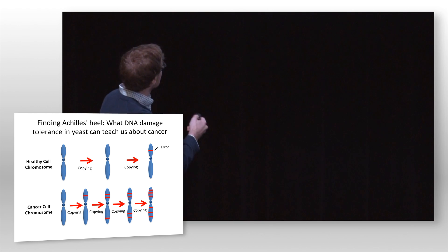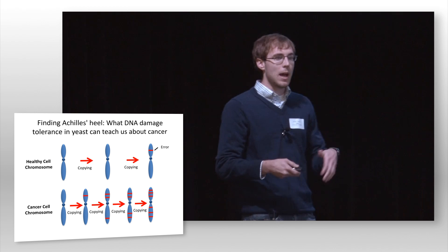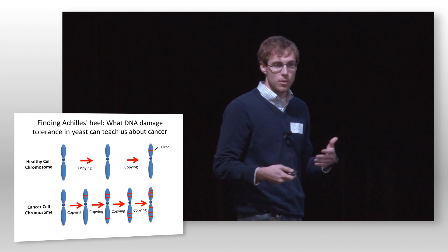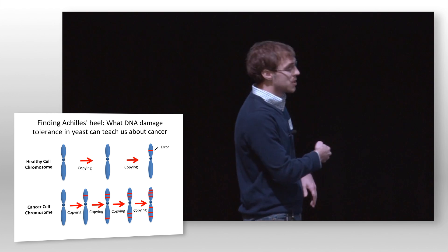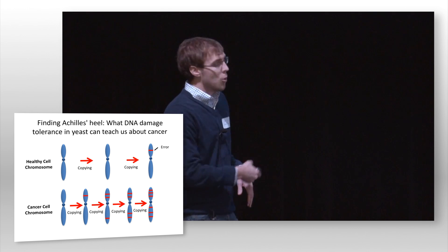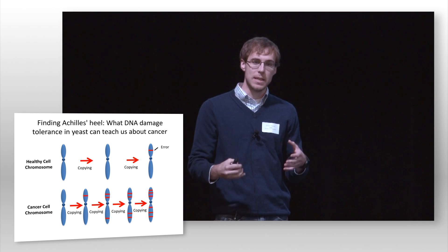Here I've illustrated the chromosome of a healthy cell. As this healthy cell is growing and dividing, it will copy its chromosome, and at some low level it will incorporate errors from DNA damage. In contrast, a cancer cell, which divides many more times and copies its chromosome many more times, will incorporate many more errors and have a much higher level of DNA damage.